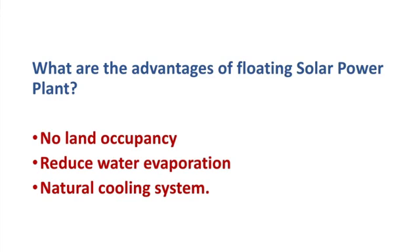The advantages of floating solar power plants: firstly, no land occupancy. Secondly, they help to reduce water evaporation, therefore it is highly water saving. And thirdly, solar power plants have a natural cooling system generated by the water layer beneath the panels.